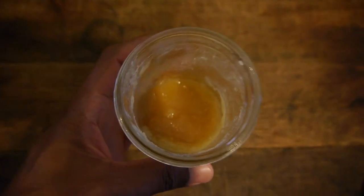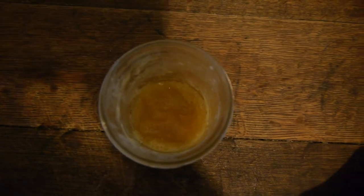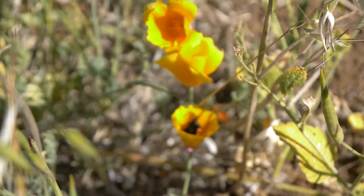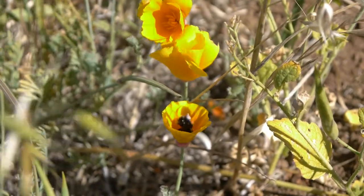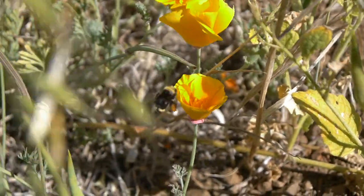Honey is made from nectar collected by honey bees during foraging from different types of flowers. And no, honey isn't bee poop. There are over 300 types of honey from different flowers.